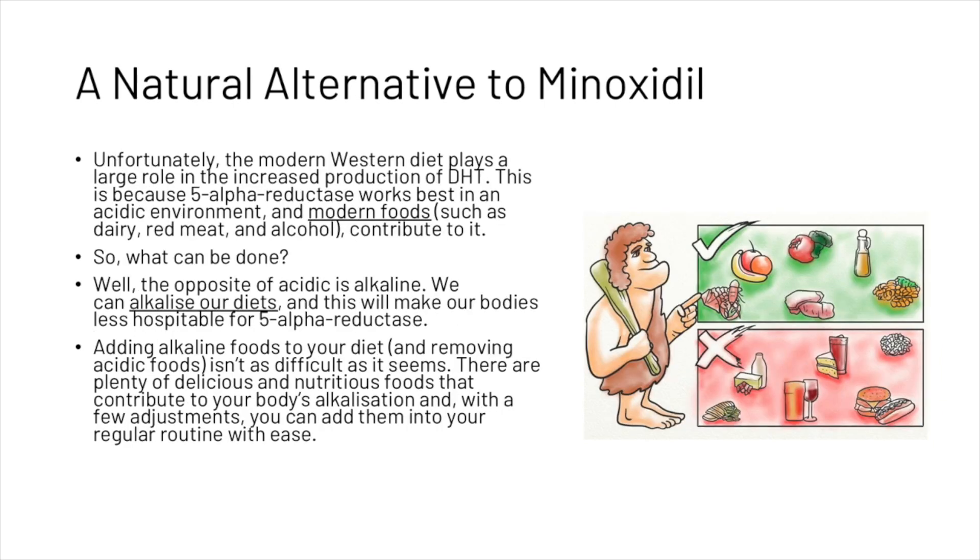Unfortunately, the modern Western diet plays a large role in the increased production of DHT. This is because 5-alpha reductase works best in an acidic environment, and modern foods such as dairy, red meat, and alcohol contribute to that acidity. The opposite of acidic is alkaline — we can alkalize our diets to make our bodies less hospitable for 5-alpha reductase. Adding alkaline foods and removing acidic foods isn't as difficult as it seems, and with a few adjustments you can add them into your regular routine with ease.